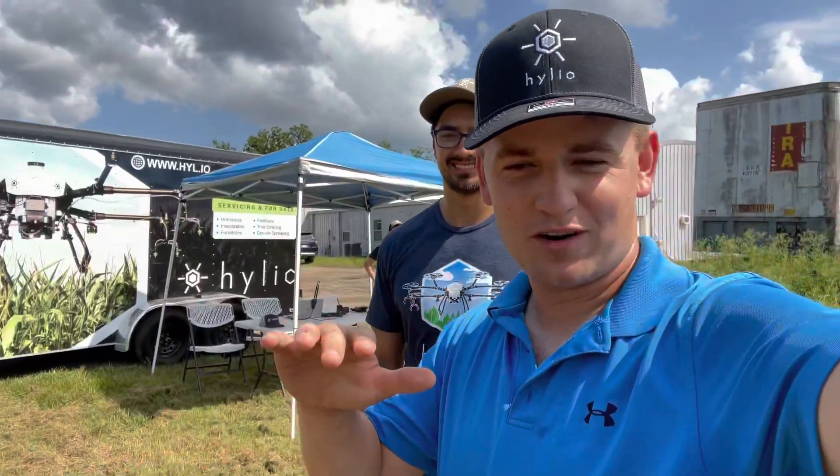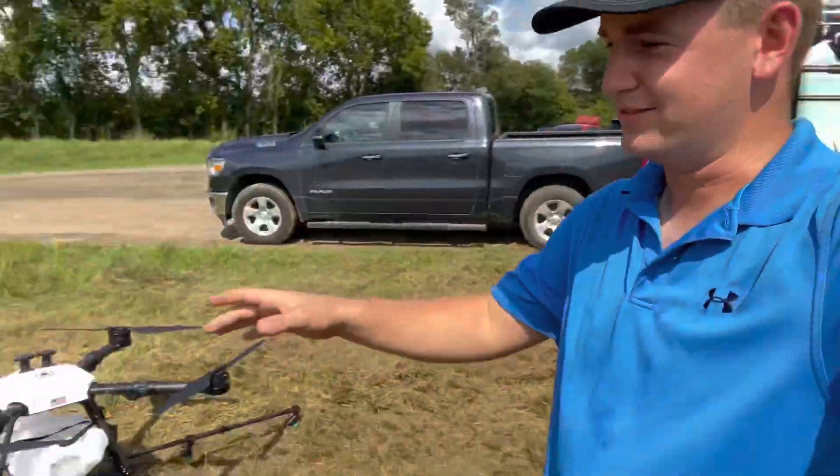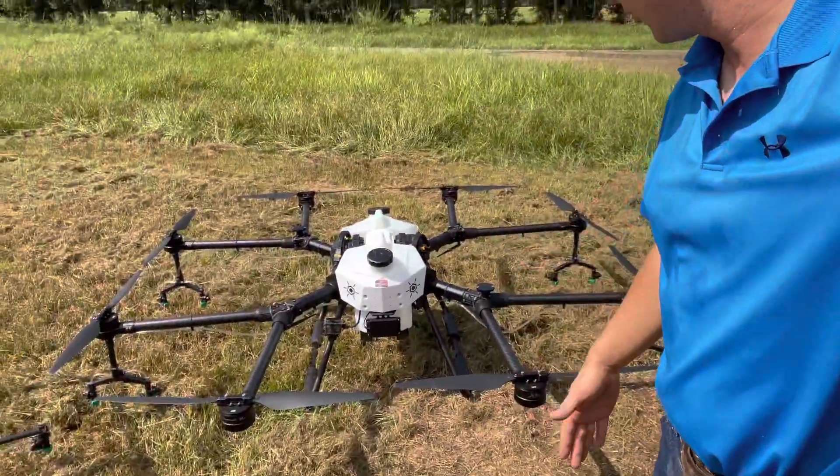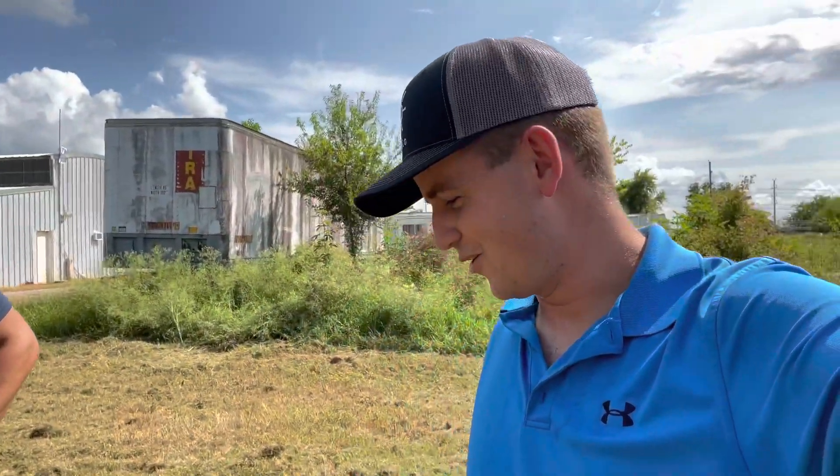We'll get some more shots of it flying around and spraying. It's been really interesting to see because at first I was imagining handheld drones, but these are massive. This one's probably every bit of six foot across, and when it takes off, it literally sounds like a helicopter. Really cool.